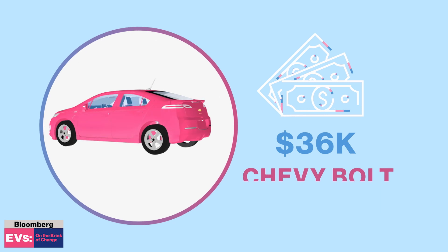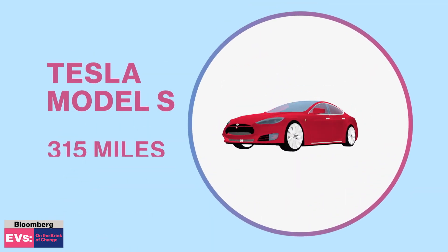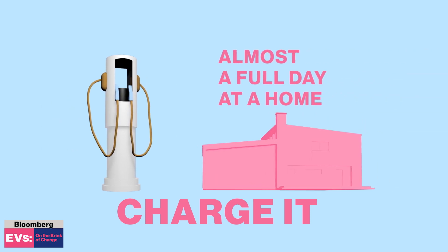The $36,000 Chevy Bolt goes 238 miles on a charge, and the top-tier Tesla Model S can go 315 miles. After that, you've got to charge it — about 30 minutes at a station, and almost a full day if you plug it into your home.